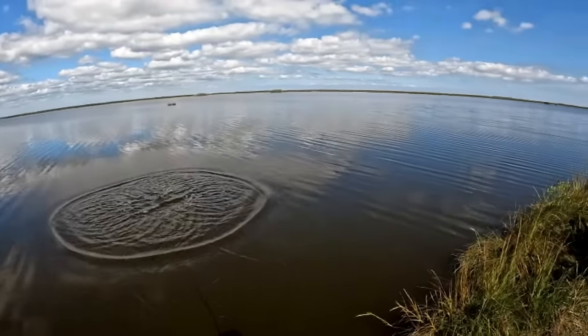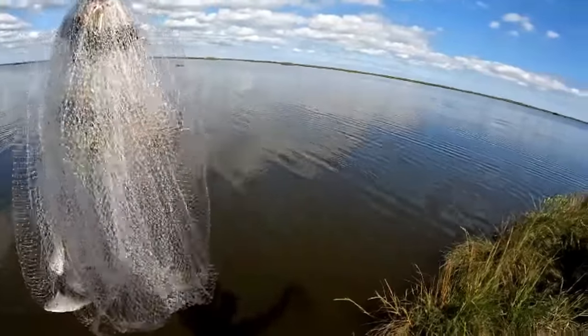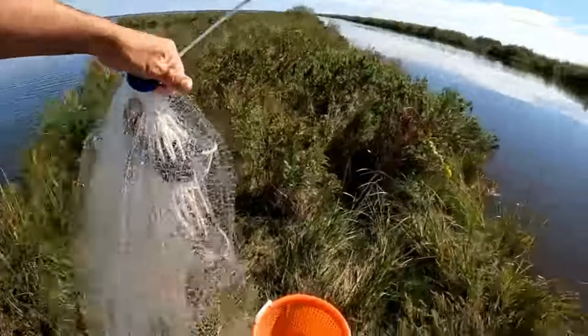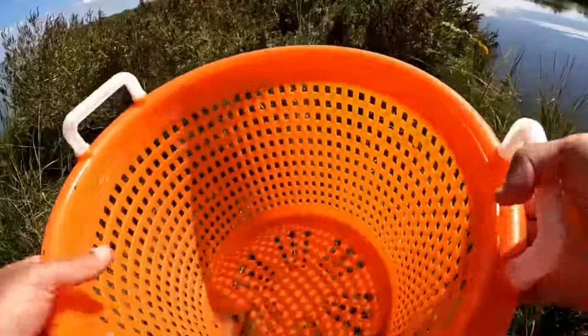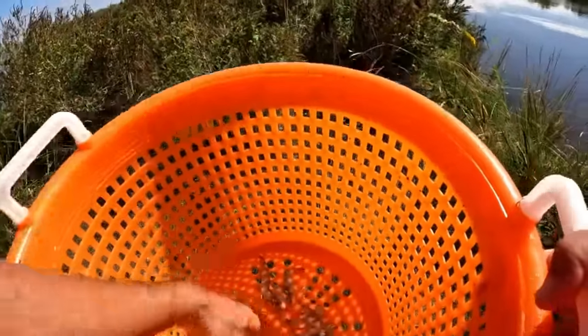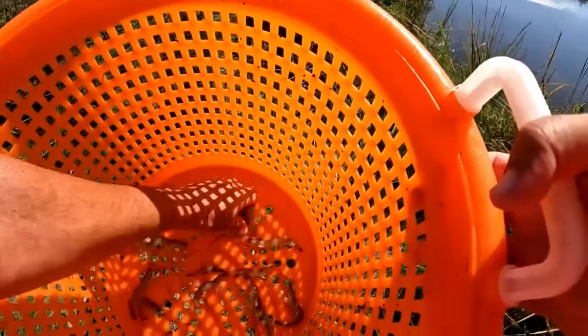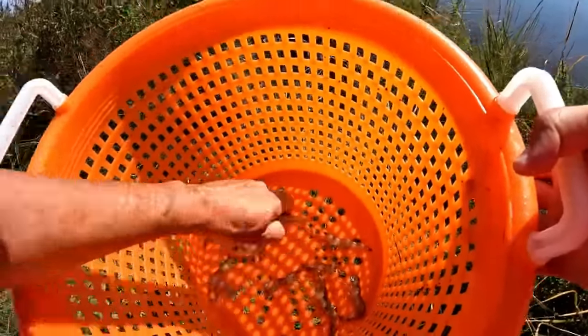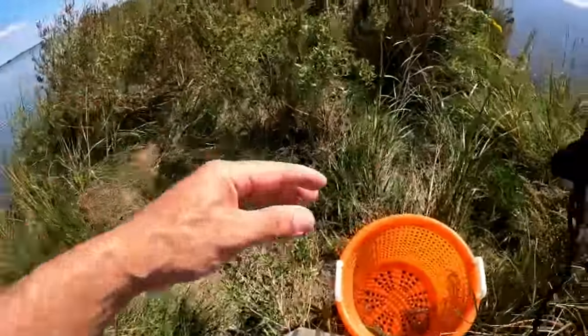I can see a few in there. They're kind of small but let's see what I got. They got some small ones in there - some good bait shrimp for sure. I'll throw the small ones back and try a few more casts.